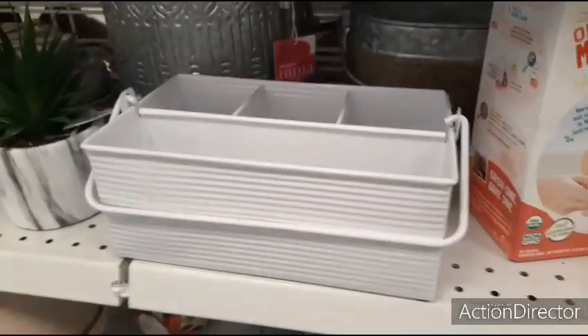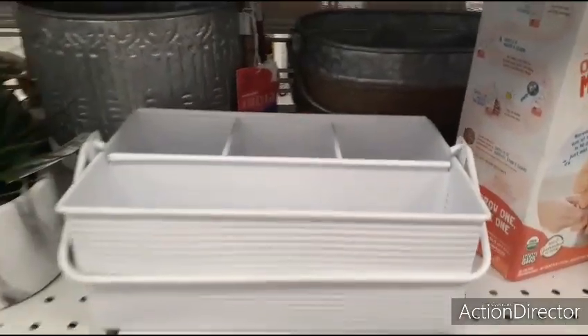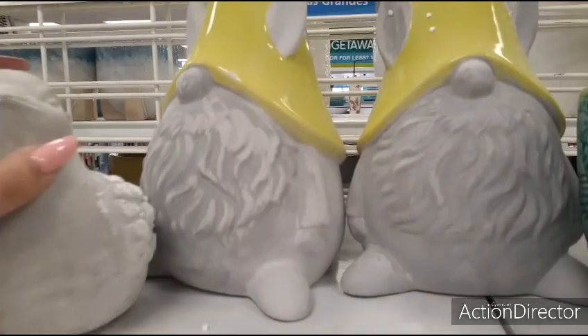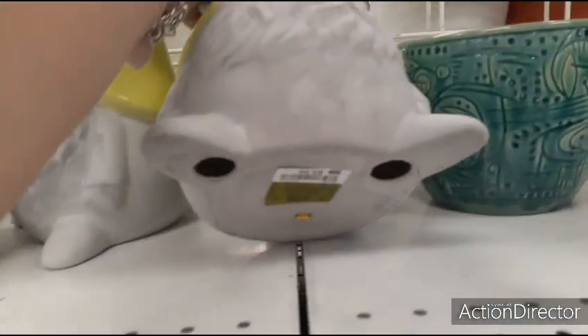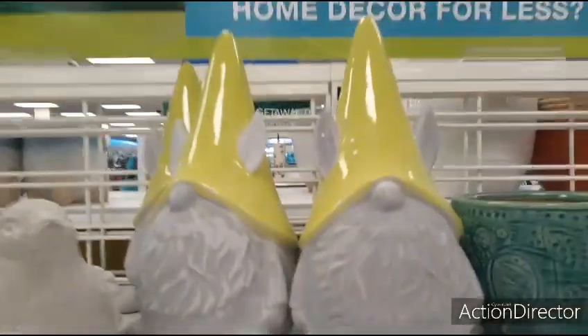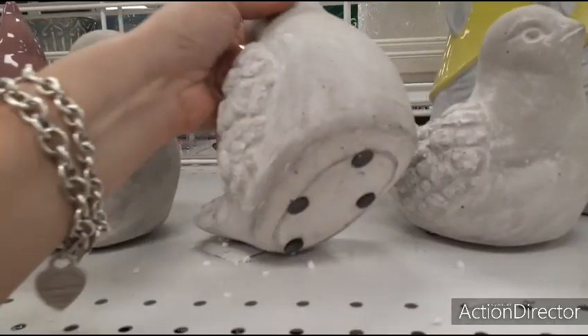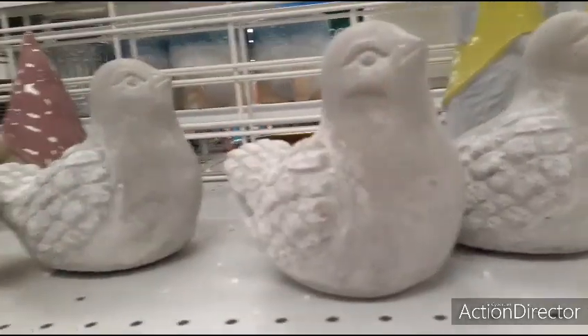I like when that happens. Here's another really cute caddy — $6.99. Look at how adorable these are — I mean, they're bunnies. I wonder if they're on sale now. Nope, $9.99. Then you also have these guys — ooh, these are heavy — $3.99. Wow, that's a really good price.